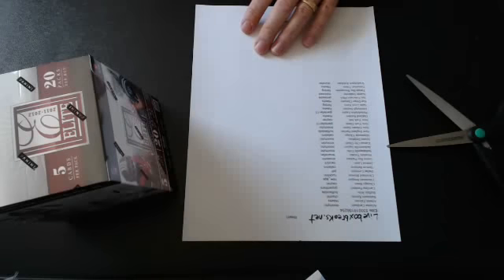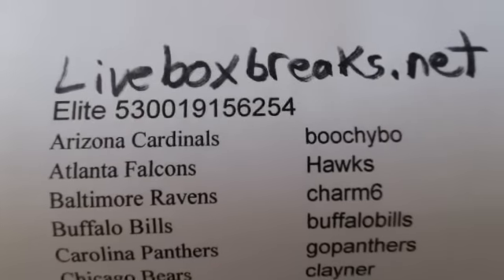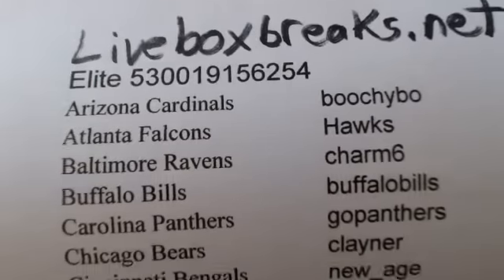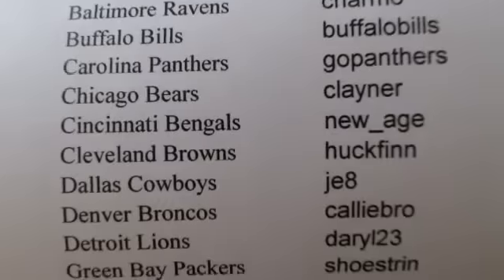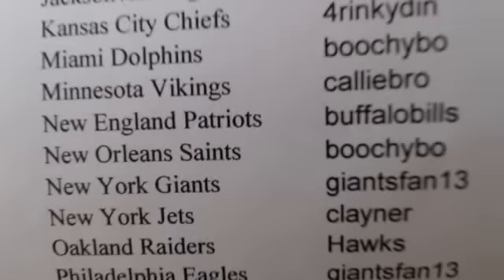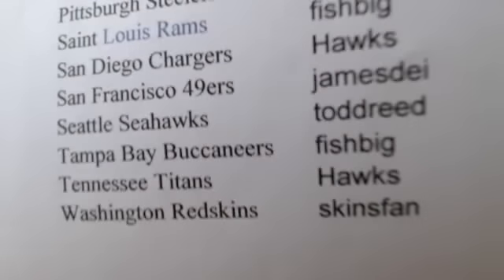Alright, here we are at our 2012 Elite break. Here's our list. We are from LiveBoxBreaks.net where we hold live breaks every night of the week. If you've never tried out live breaks, check us out — we are live there every night and usually during the day also.